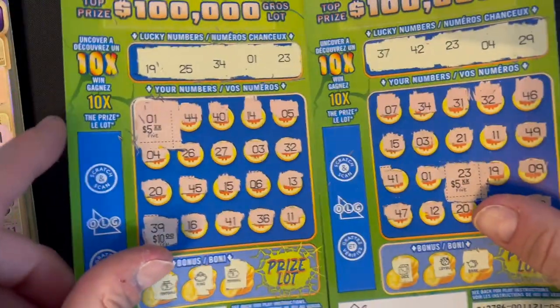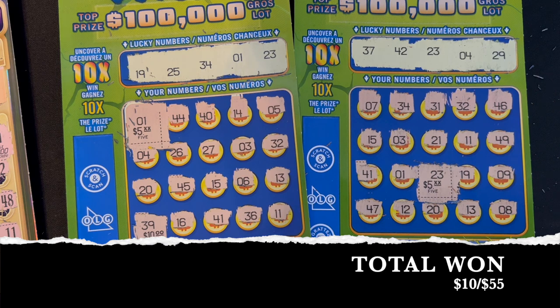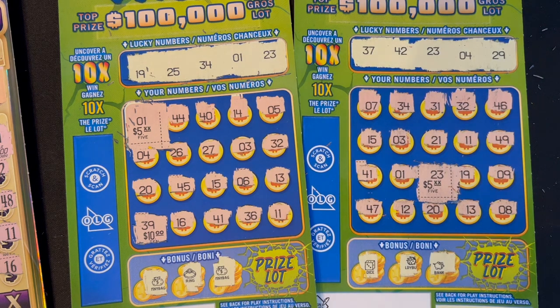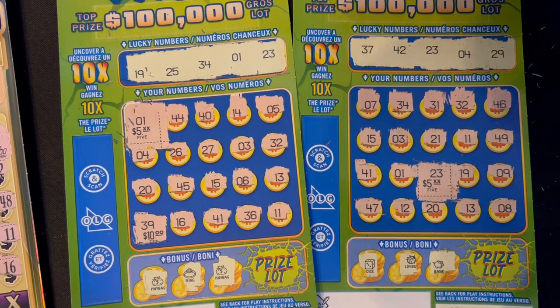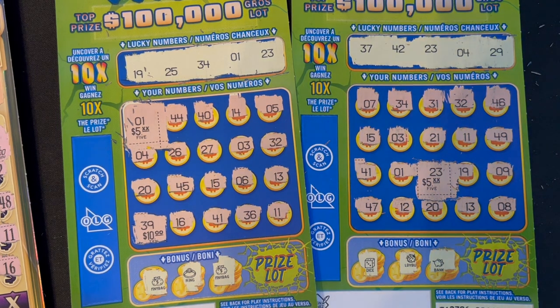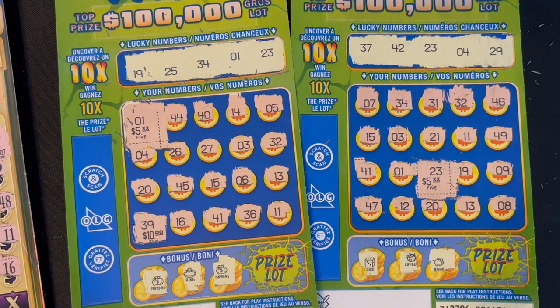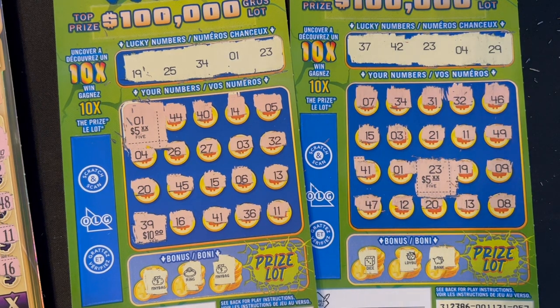So, $55 session — we finally got a couple numerical matches on that 10X Wild ticket. We got $10 back out of our $55. Not the best, but at least it's better than busting out again on the 10X Wild. Thank you so much for watching tonight, everyone. Please hit the subscribe button if you haven't already — we're on our way to 1,000 subscribers by the end of 2023. Hit the notification bell for future content, and don't forget to hit the thumbs up because we finally won on number matches on 10X Wild. Happy scratching — see you on the next video!